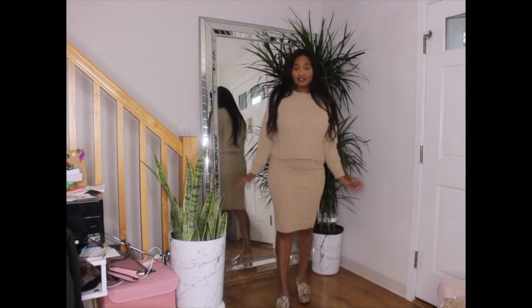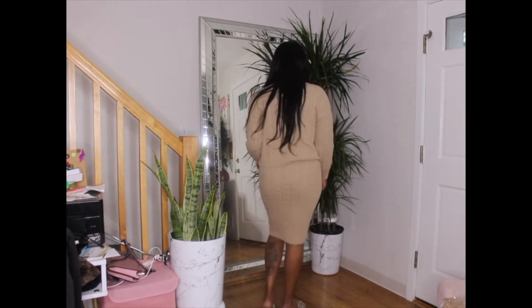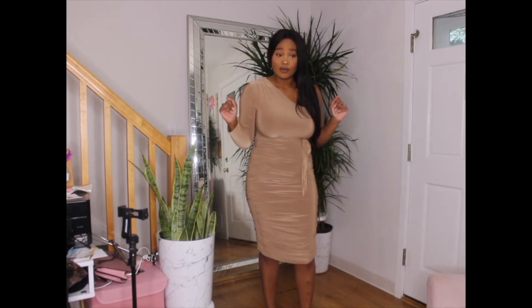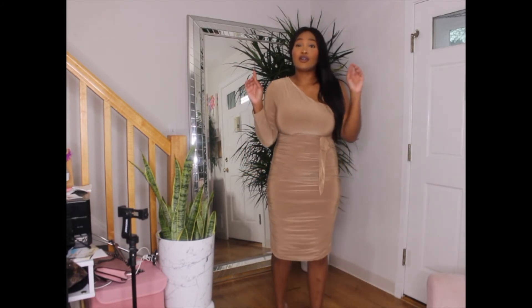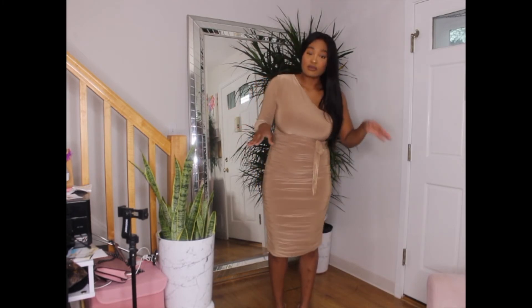The next dress is this lunch dress, which is really comfortable and very form-fitting. With this outfit you're going to have to either go pantyless or wear a thong, because I have regular underwear on and you can see everything. But overall this is really comfortable.